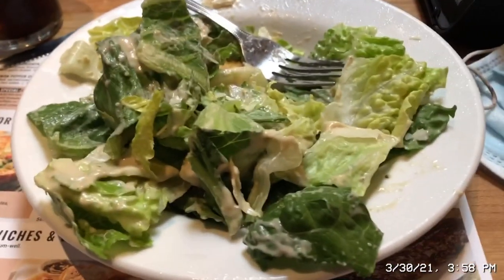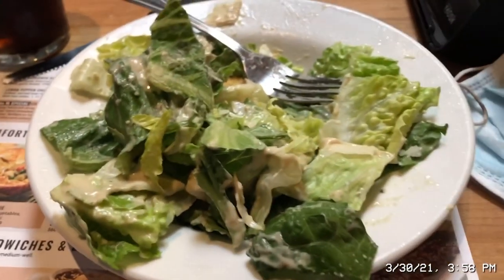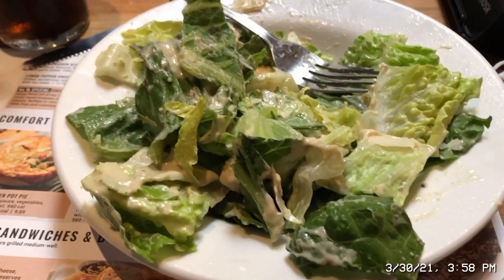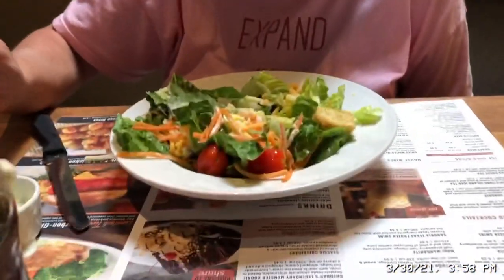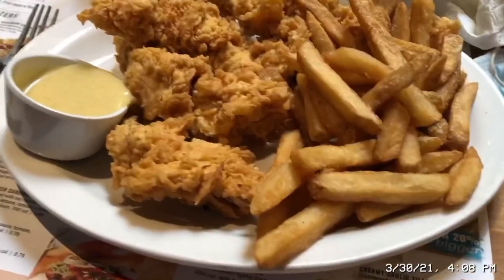I ended up getting the Caesar salad with the number eight special — chicken tenders with two sides. I did the salad as one side and french fries as the other, along with my Coke. Carrie got the same deal with a house salad. She's really enjoying it so far and would definitely come back. One mark of a good restaurant is seeing lots of takeout bags going out — the portions are really big, and that's always a good sign.